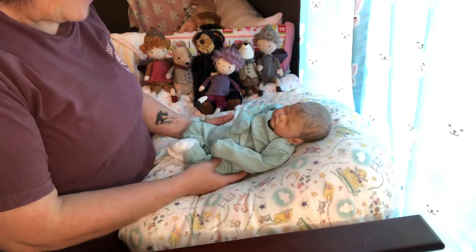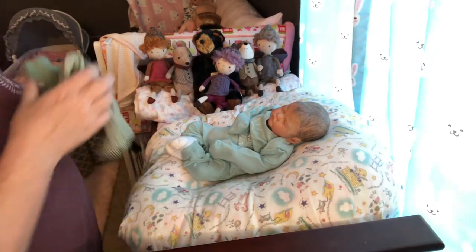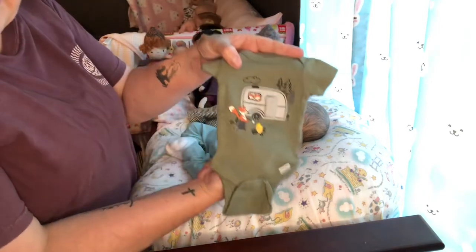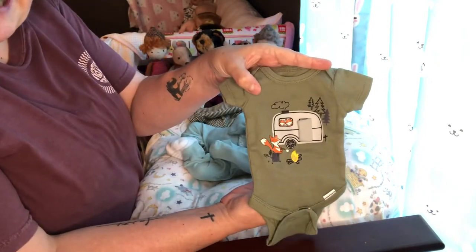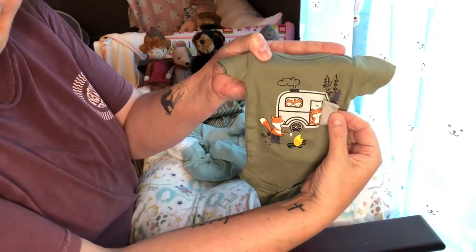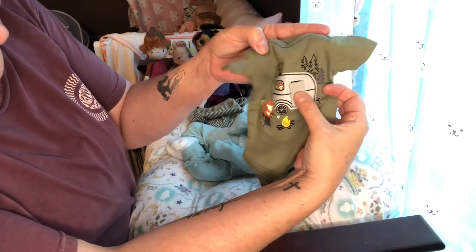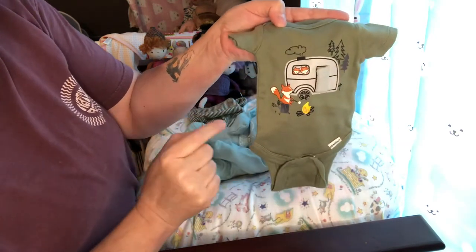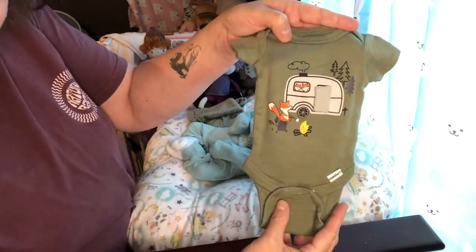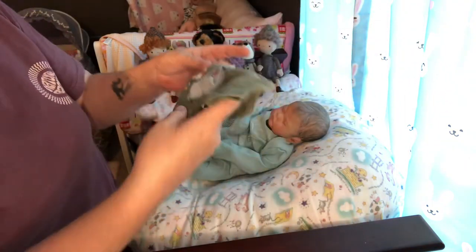I've just been really looking forward to this. I've got just the perfect outfit for sweet little Preston here. We are going to do the camping theme today, and I found this sweet little outfit. The little door on the camper opens and there's a little fox inside the door that says hi. You have two little foxes looking out the window, and a cute little fox on a tree stump roasting a marshmallow over the campfire. Is that cute or what? I just love this. I bought this a while back at my local Walmart and I just had to have it.